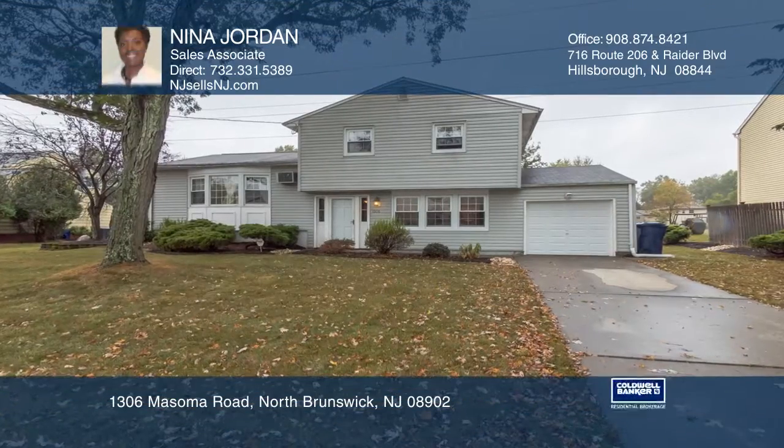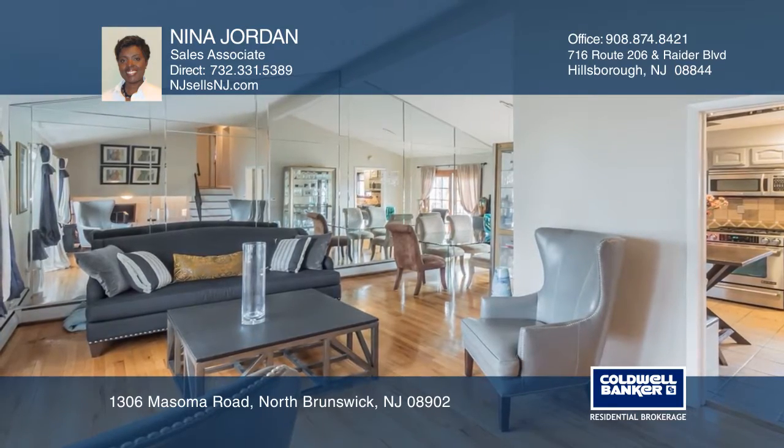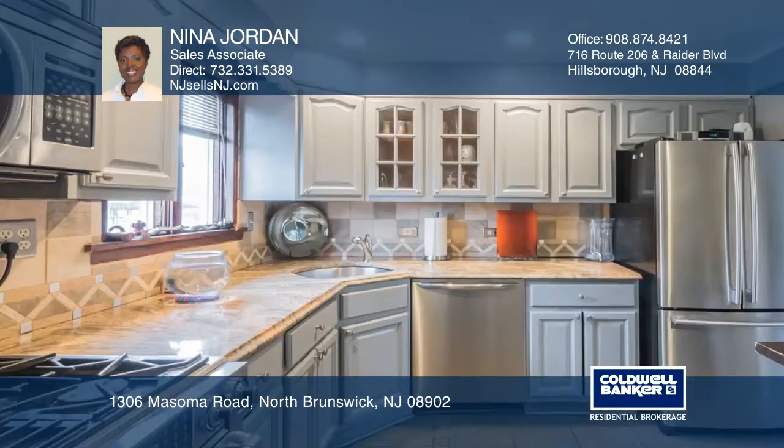This immaculate split-level home in Paddington Park features gleaming hardwood floors and an updated kitchen with granite countertops and stainless steel appliances.